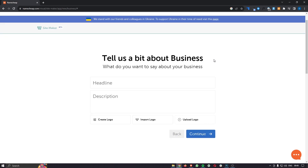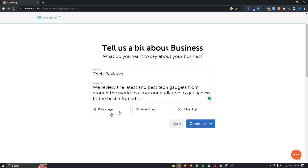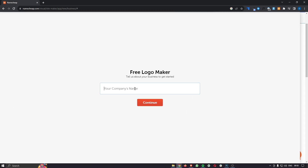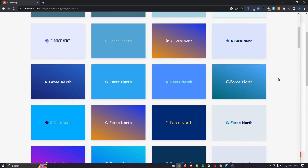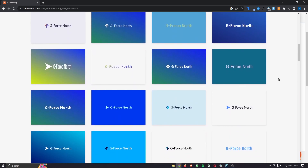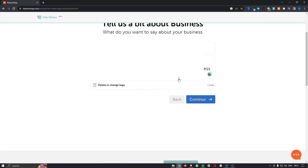From here it's going to ask you to tell a little bit about the business, and this is going to actually build you a website using AI. Enter a headline and a brief description of what your website is about. At this point you can either create a logo using the Namecheap website, import a logo, or upload one from your computer. Click 'create a logo,' enter the company name, click continue, choose a style, and it will give you a bunch of logo options to choose from.